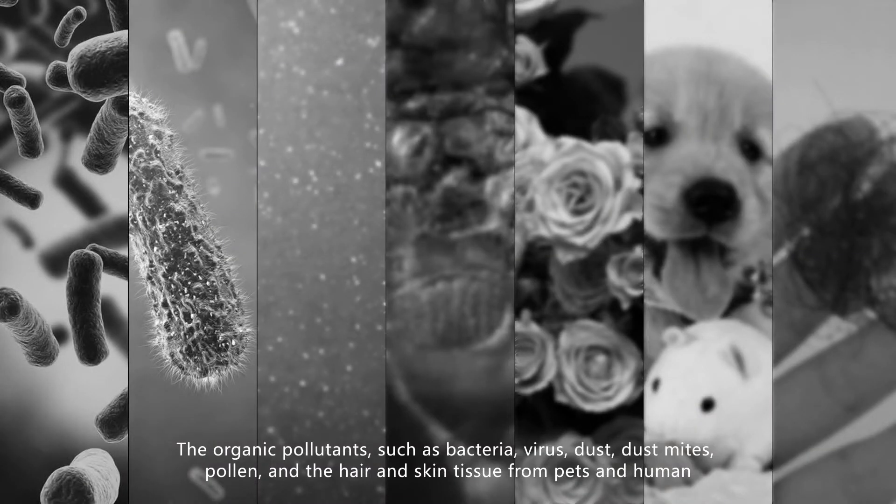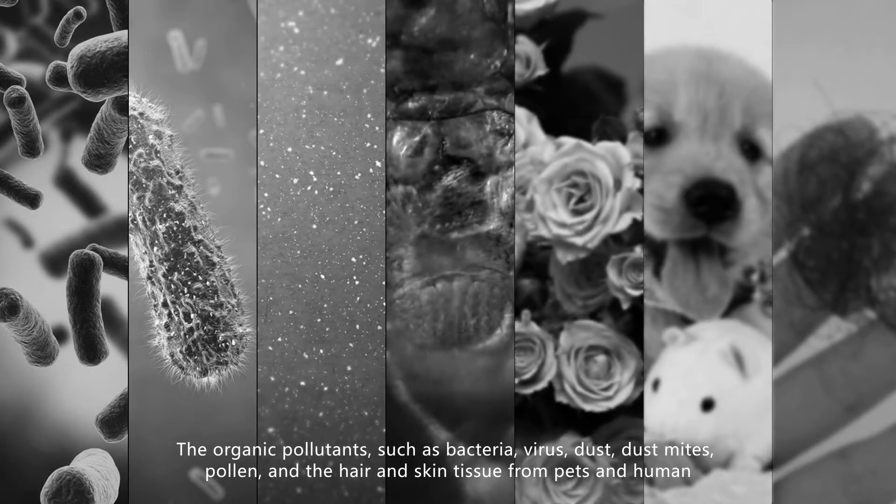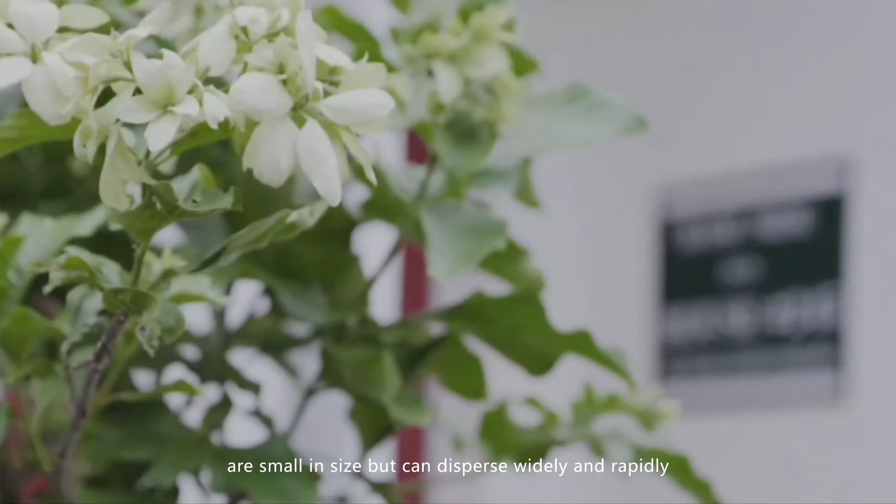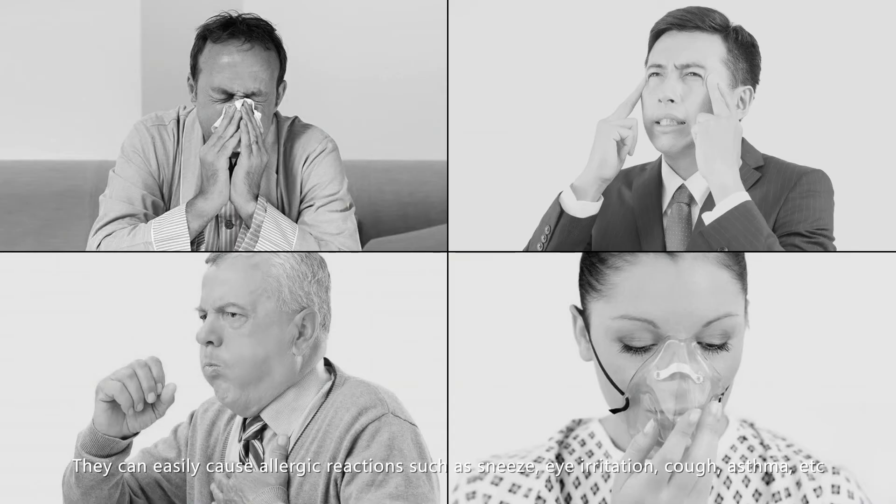Organic pollutants such as bacteria, viruses, dust, dust mites, pollen, and the hair and skin tissues from pets and humans are small in size but can disperse widely and rapidly. They can easily cause allergic reactions such as sneezing, eye irritation, cough, asthma, and more.